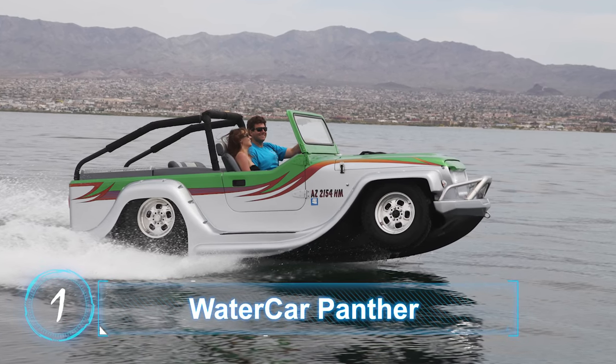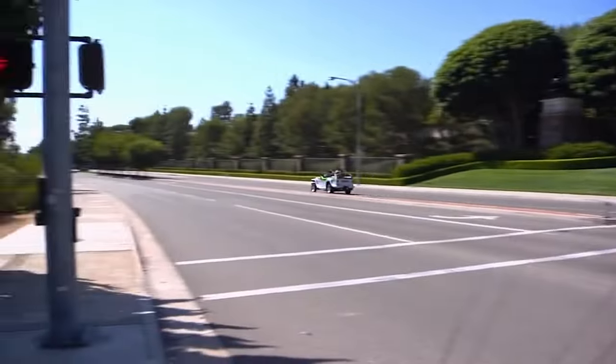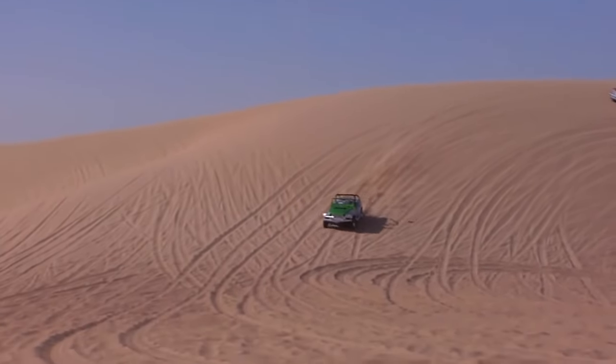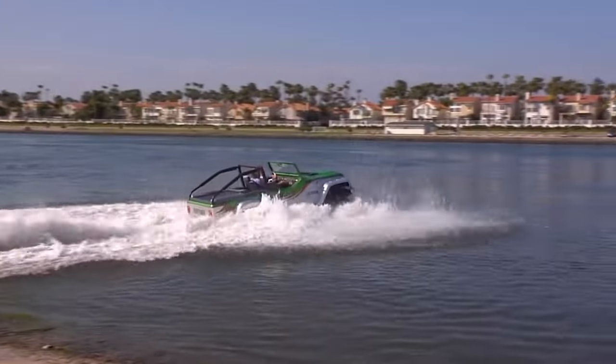Watercar Panther. Produced by California-based company Watercar, the Watercar Panther is an innovative combination of SUV and boat. It has received some measure of acclaim on account of its ability to conquer both landlocked and aquatic terrain, as well as the uncanny ease with which it transforms from a road-going SUV to a seafaring boat.